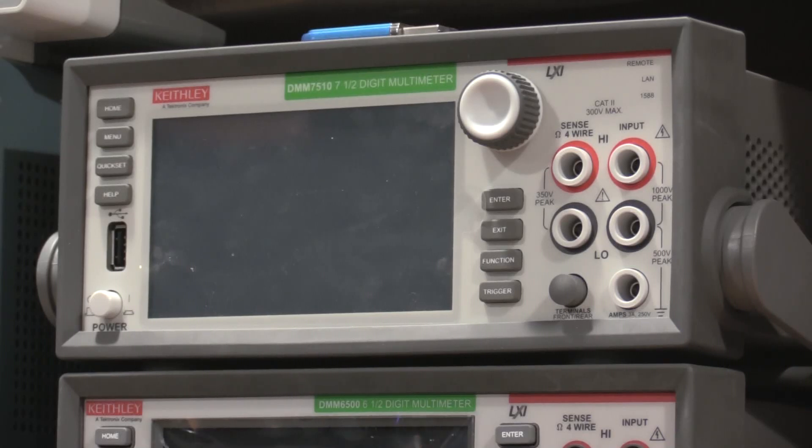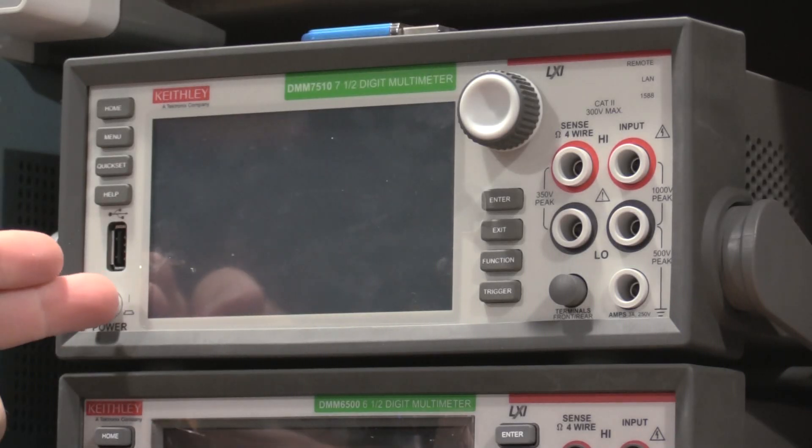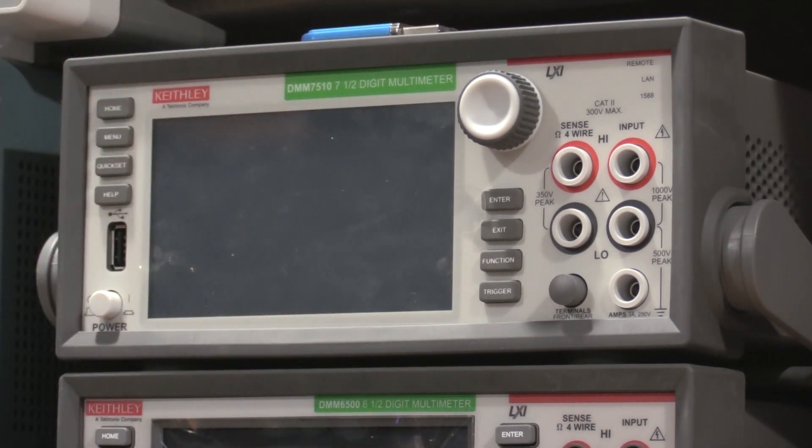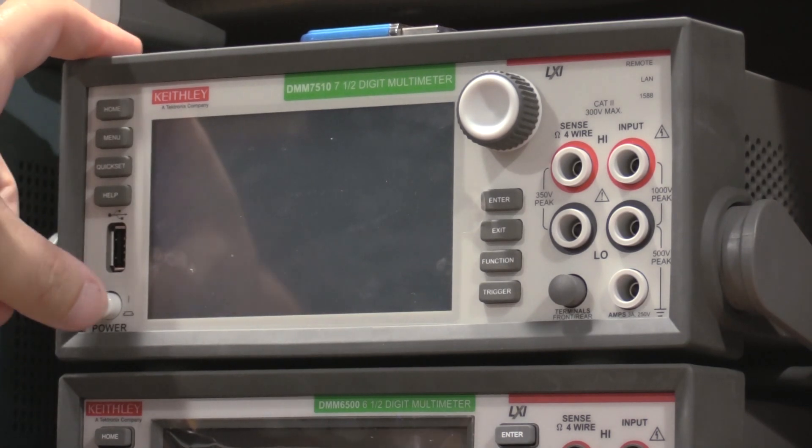Hello and welcome back to the lab. It is finally back from Keithley. Keithley did not have it forever — just with everything that was going on it took me a while to get it sent off. They had it for about a week, shipping included, alignment, calibration, and everything. I haven't started it since I got it back yet. I just got the power and the data plugged in, so let's see what happens.